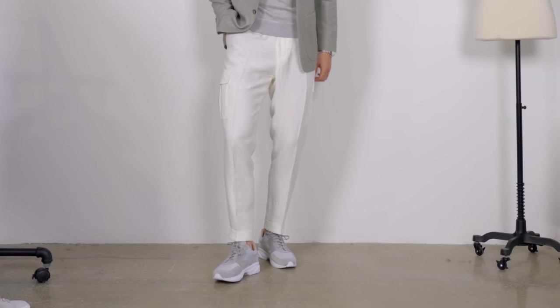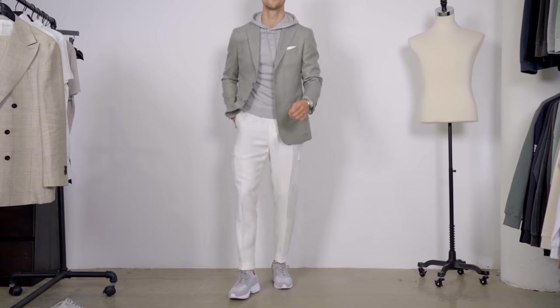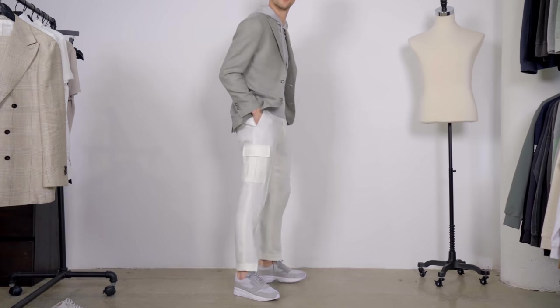This third look is only the suit jacket paired with linen cargo joggers — suit separates in general give you a lot more flexibility and a more casual vibe, which I think is important. Suiting isn't super classic right now; it is a lot more flexible, modern, and casual.